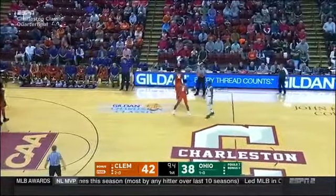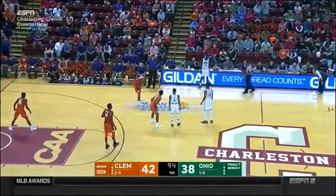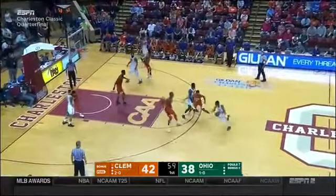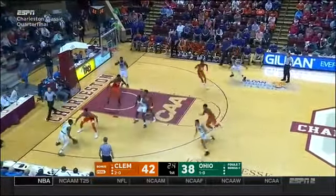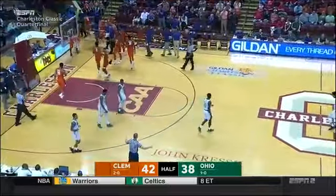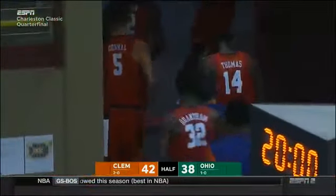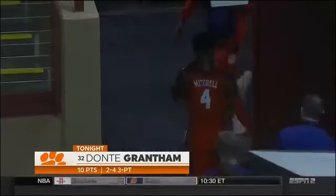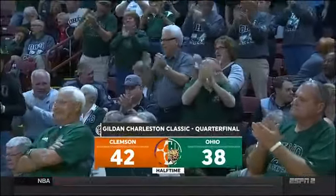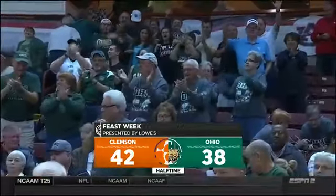What do we want for the Bobcats on this final possession? Get the ball to Dardis — number 35 in white. I like Laster — number 24 in white. One of those two should have their hands on the basketball these last few seconds. Kirk with three seconds, running out of time — under one second — and they didn't get the shot off. That's why 24 or 35would have had the ball. We wondered if Ohio's defense could slow down the Clemson offense. Dante Grantham scores — 42-38 at halftime here in Charleston. We've got ourselves a ball game.